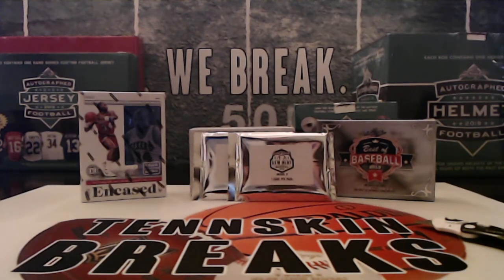Scott F with the White Sox. Shane's got the Giants and the Blue Jays. And then Todd W with the St. Louis Cardinals.